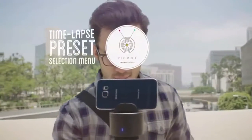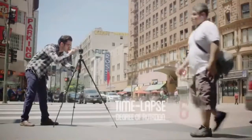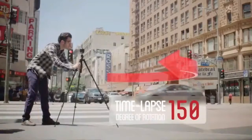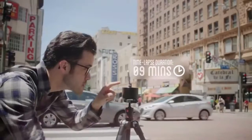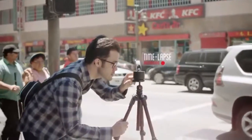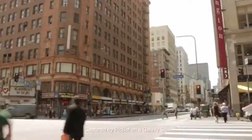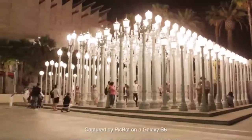To help him get started, the app offers different presets for PicBot to determine the best settings for each scene. Then, he can customize the degree of rotation, which determines how much of the scene he wants to capture, and the timer, which tells PicBot the length of time he wants the time-lapse to span over. All he has to do now is press record. With simplicity and ease, he can create a breathtaking piece of art for his portfolio.